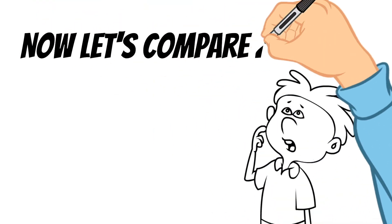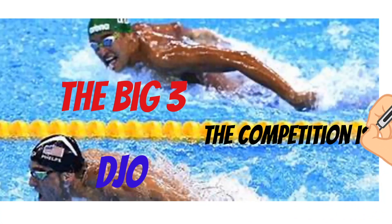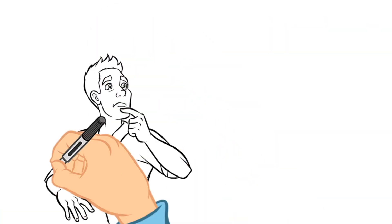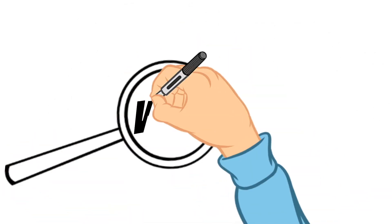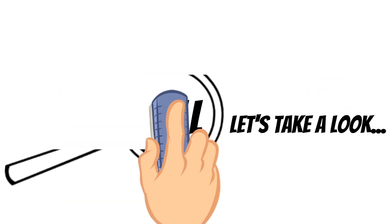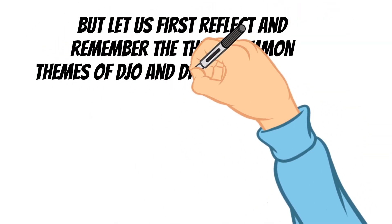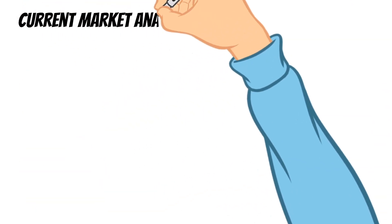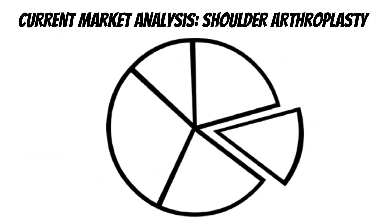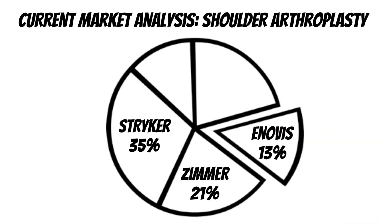Fast forward to the current year 2023, and see what's changed. The big three competitors have gained a lot of ground, with some now even surpassing DJO. This is the current year market analysis for total shoulder arthroplasty: Stryker is number one, Zimmer is number two, and Inovis — formerly DJO — is number three, and then everyone else, with DePuy gaining ground fast.